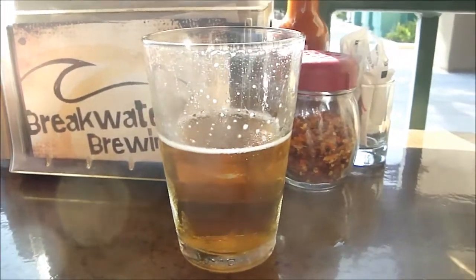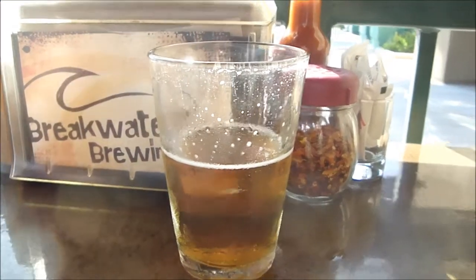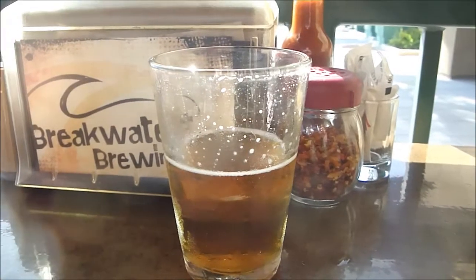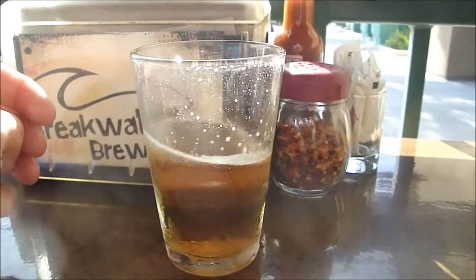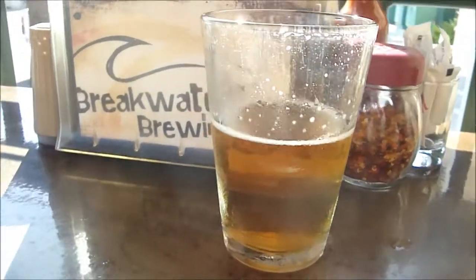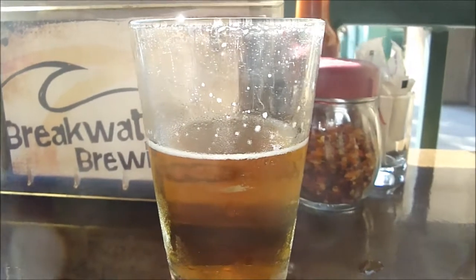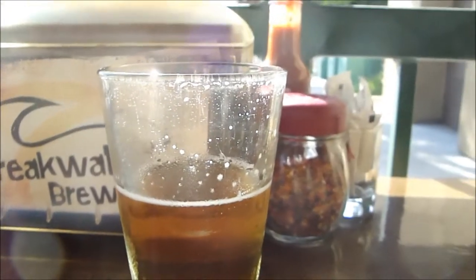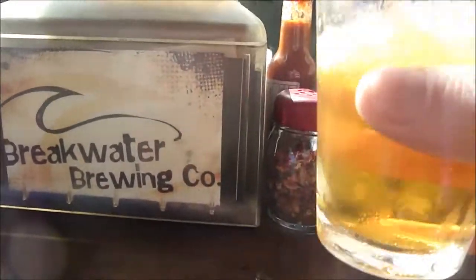I've heard a lot of places charging about seven to eight, maybe even nine dollars for a pour this size, so really happy to try this. It's about a week old at this point, which is not quite as fresh as getting it on day of release, but I've been drinking on it.